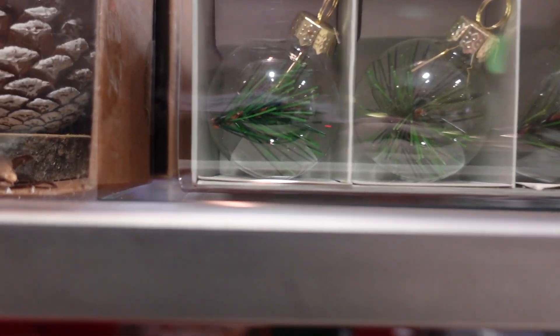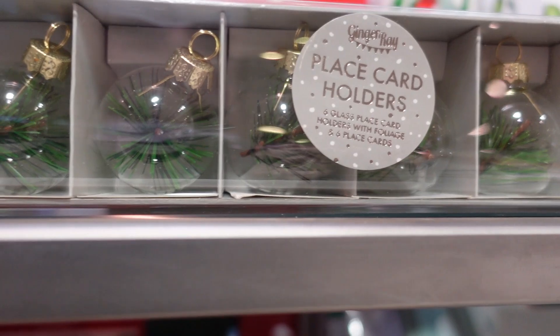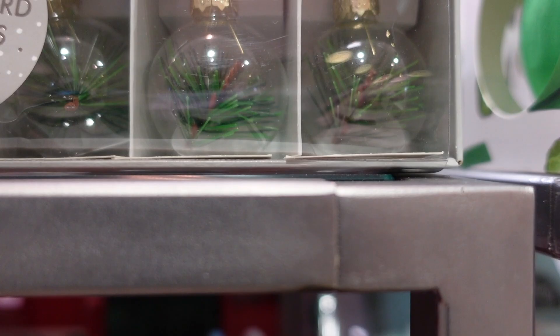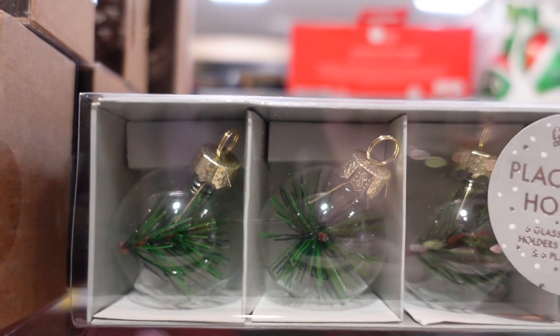Wait, are they round? Will they stand up? I don't understand - how are they supposed to stand up? Are they flat at the bottom? I don't know, but these ones over here are struggling.